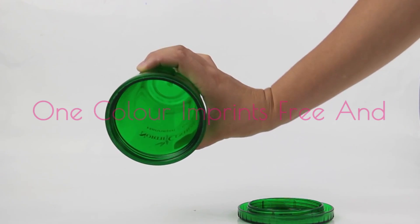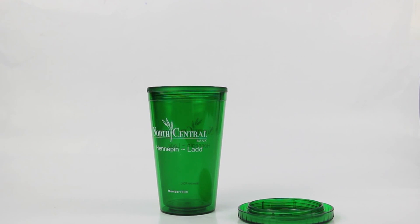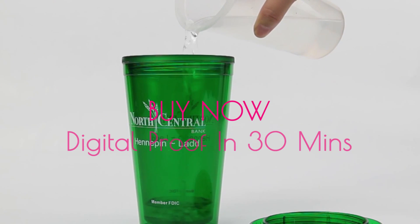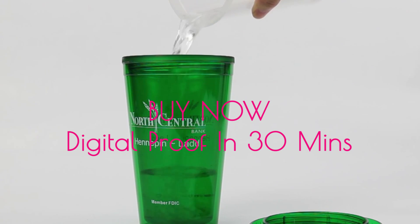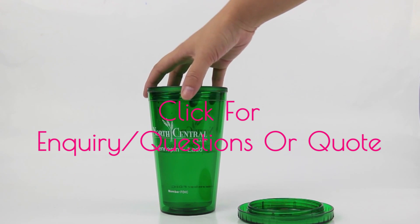We offer free printer setup and all single colour logos are now printed free of charge. Click the Buy Now button to have your digital proof in 30 minutes, or click the enquiry button for any questions or to get a quote.